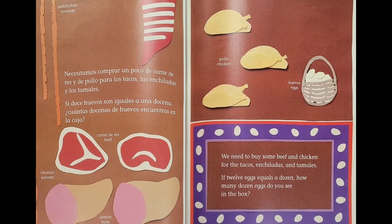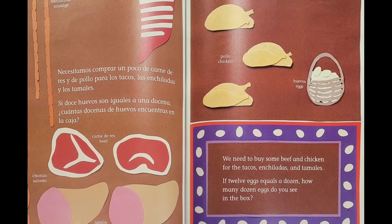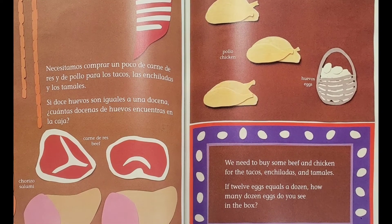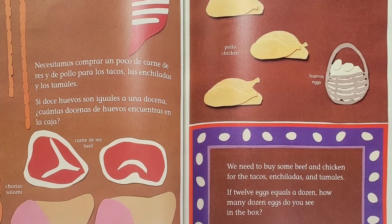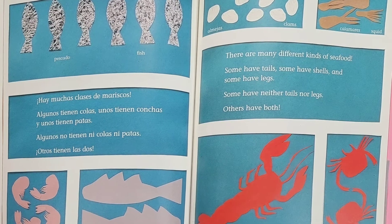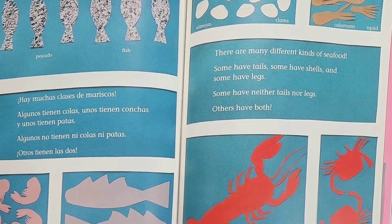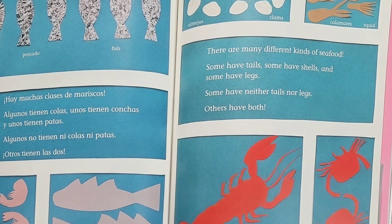We need to buy some beef and chicken for the tacos, enchiladas, and tamales. If 12 eggs equals a dozen, how many dozen eggs do you see in the box? There are many different kinds of seafood. Some have tails, some have shells, and some have legs. Some have neither tails nor legs. Others have both.